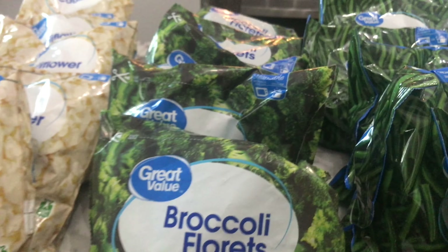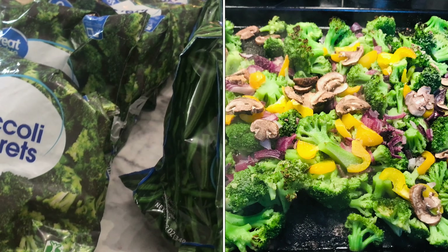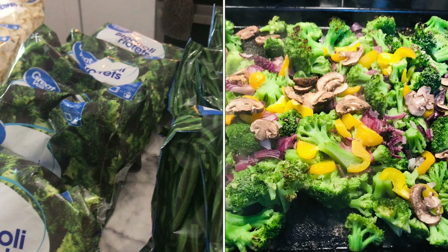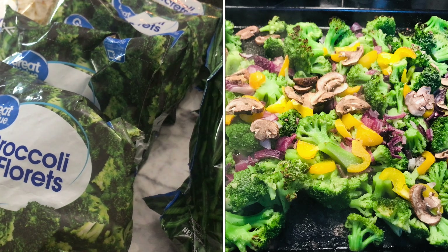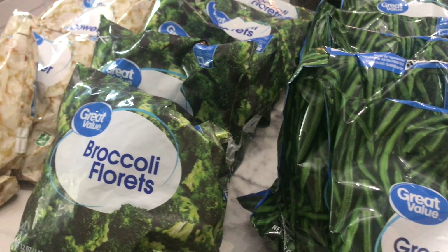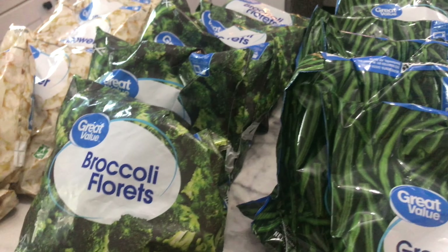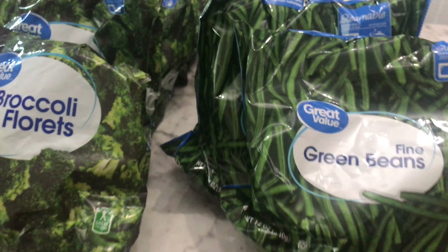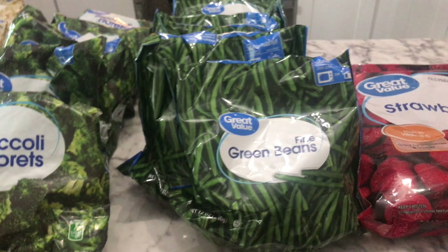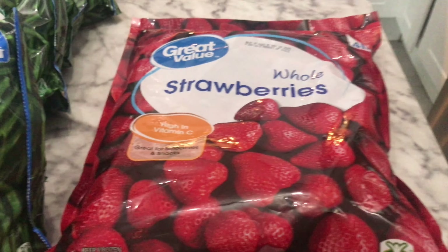Broccoli is one of our family's favorites and we go through a lot of it — just a quick side dish. I'll often roast it in a pan with some coconut oil, salt, maybe some garlic. Just really simple and really delicious and so good for you. And then green beans are another quick, simple favorite side dish. We like the extra fine green beans and I add these to meals all the time.